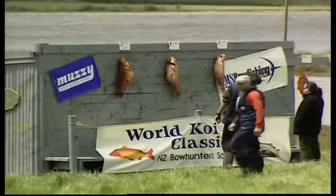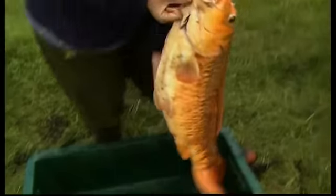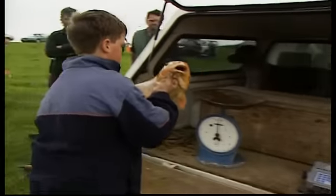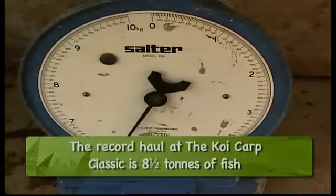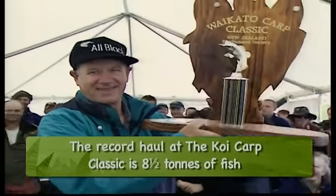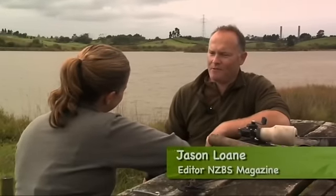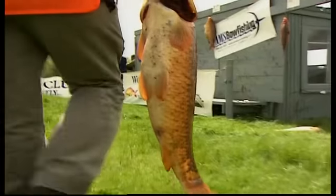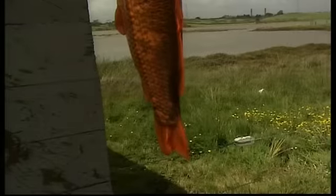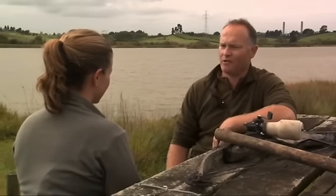Tell me a little bit about the koi carp classic. It starts early Saturday morning at daylight and you've got to be in roughly by about 5 o'clock Saturday to weigh in. Then on Sunday it's about 2 o'clock finish and weigh in, and then we have prize giving and et cetera. There's usually a barbecue going. I am currently the world team champion of the world koi carp classic from this year. Basically, you have a team of two people and you go out during the event and shoot as many koi carp as you can.